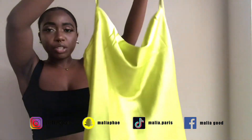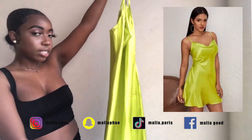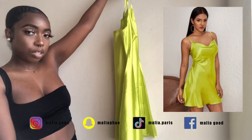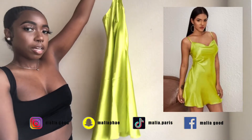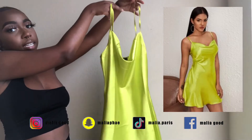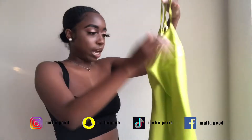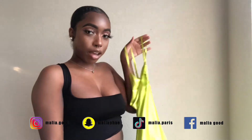I got this super cute neon slip dress. I don't know if you can see that, but it's so cute. It has this little hang in the front. Definitely going to pair it with some simple heels or simple accessories — I can't wait to wear this!